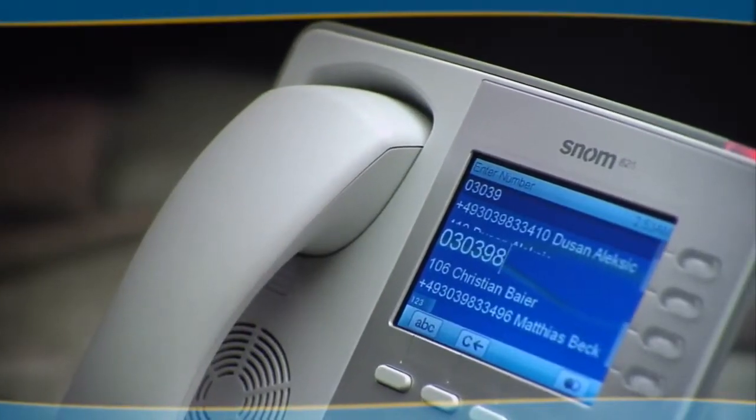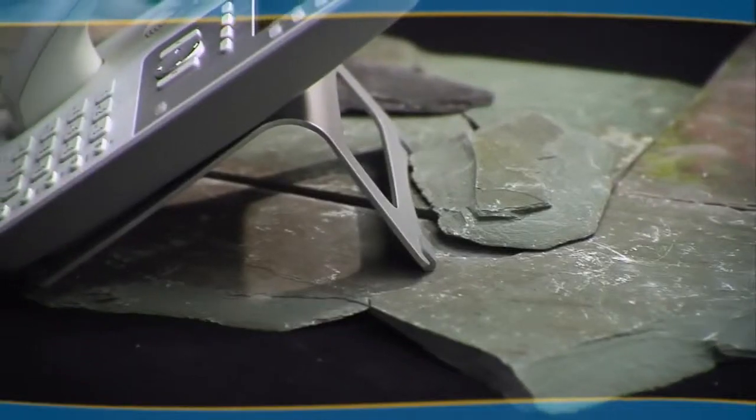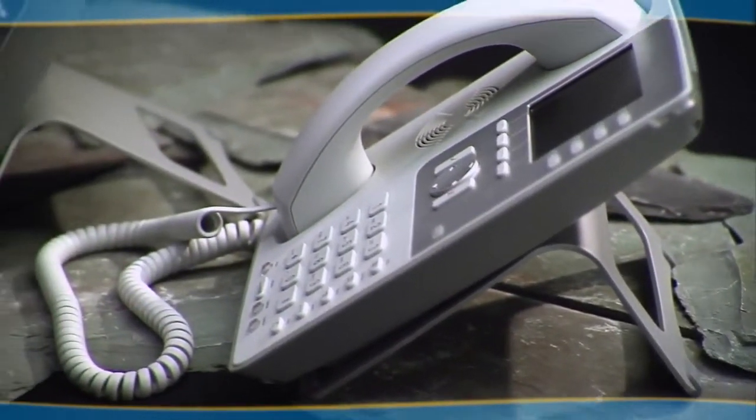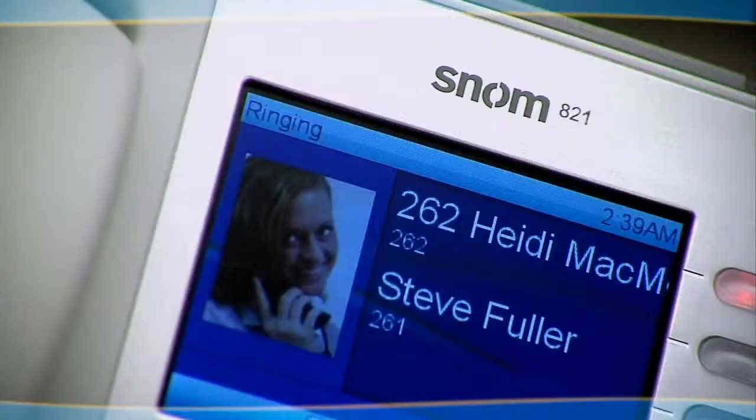Through TLS and SRTP technology, the 821 is a highly secure business voice-over IP phone. Hackers have no chance of stealing data, and your conversations will be safe from third parties.